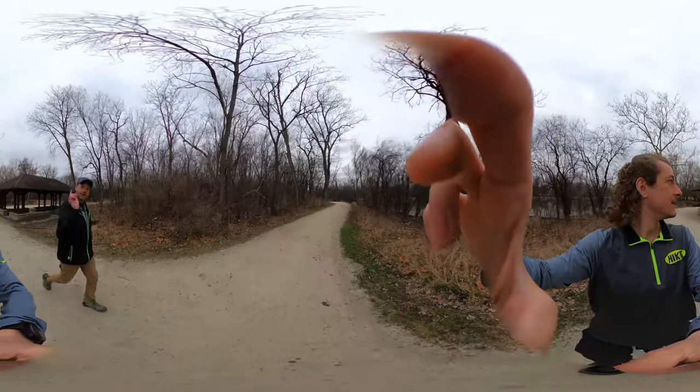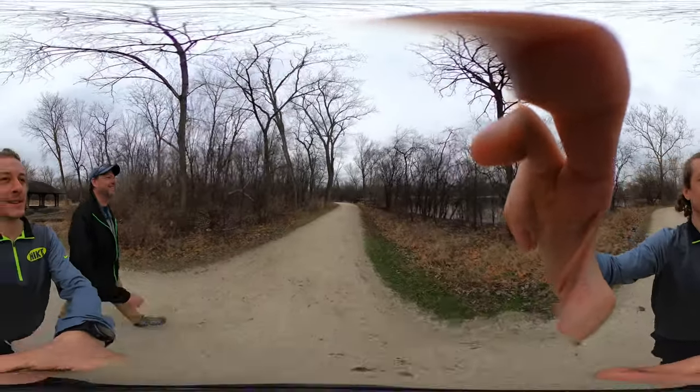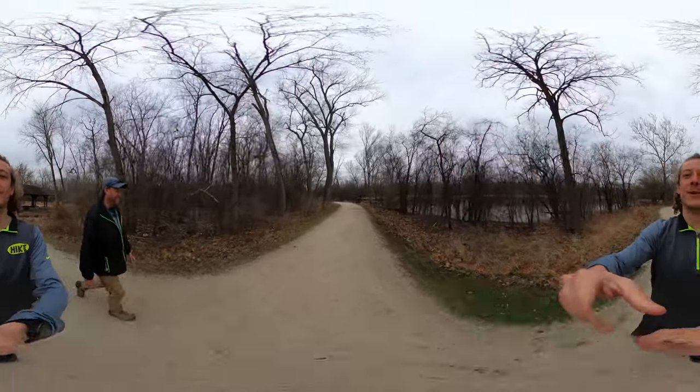Oh, I thought you were going to film the whole island. No. If you want to experience the whole island yourself, come on down.